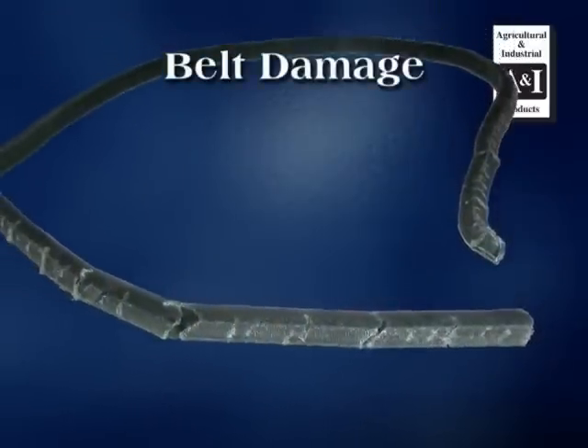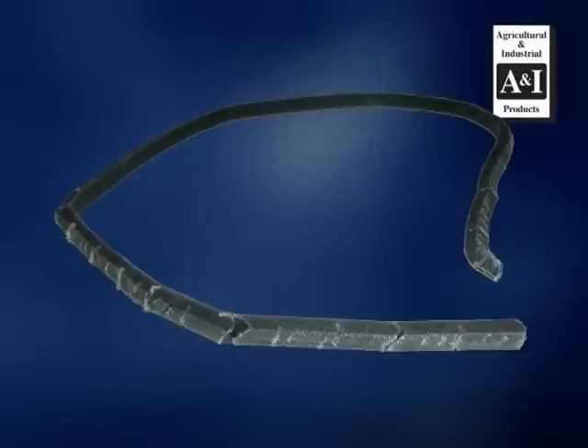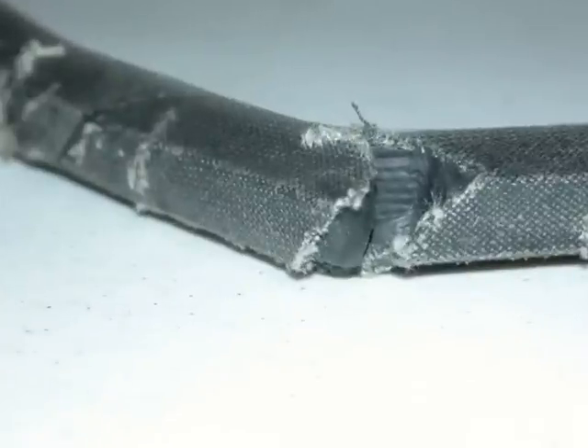Belt damage: check to see if there are any abnormal wear patterns in the pulley or vibration other than the clutch. Any slight cracks or pieces missing from the drive belt may cause noise and vibration to the compressor.